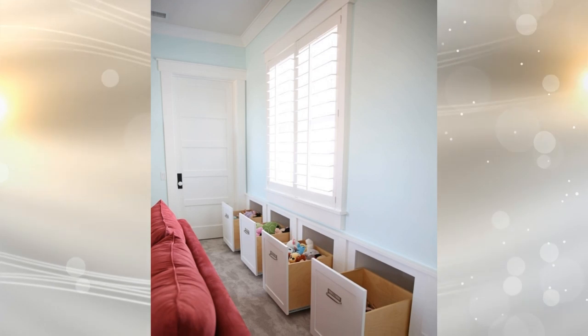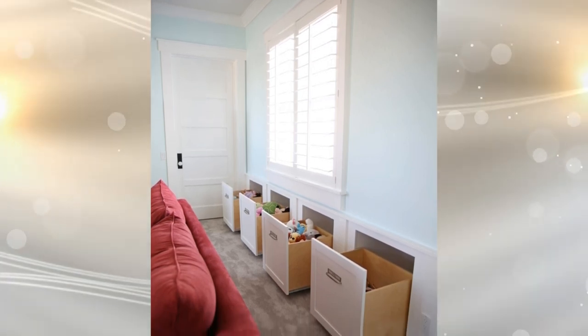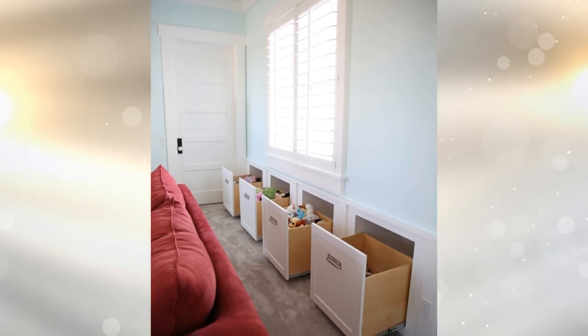24. These in-wall drawers are perfect for storing plenty of baby items and end up flush with the wall when closed. And that's all for now.